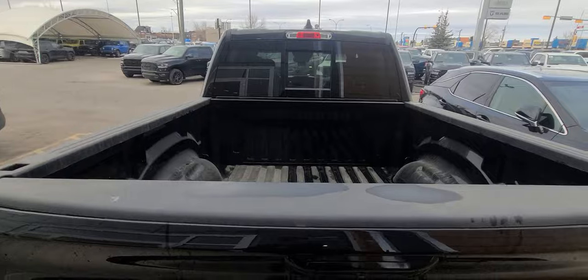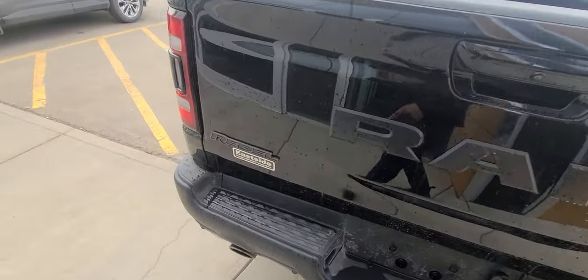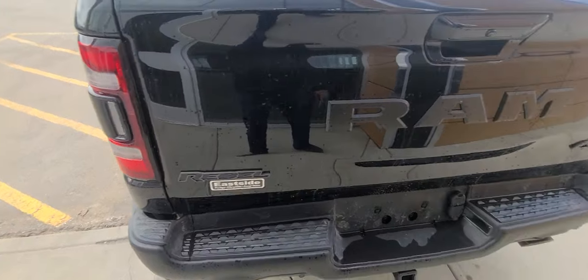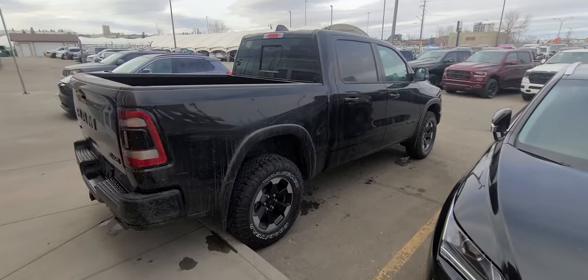You get a rear sliding window up there. Of course, it's a 4x4 — we occasionally get a two-wheel drive truck in, but usually those are base model trucks. On this level of truck, they're all going to be 4x4.